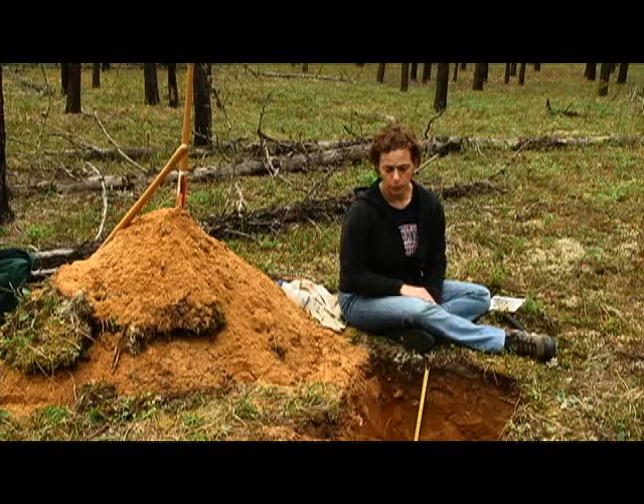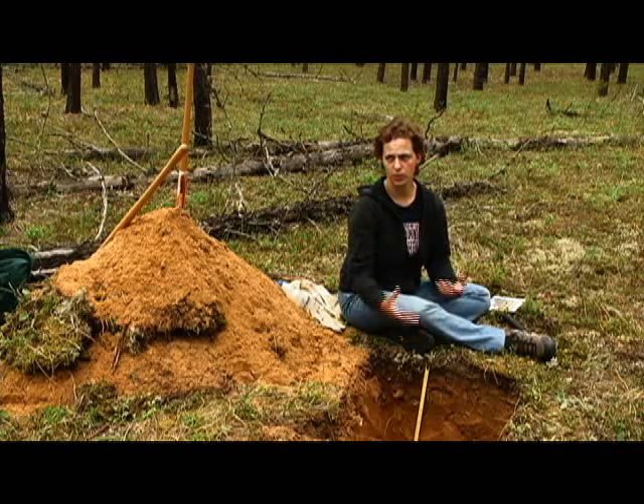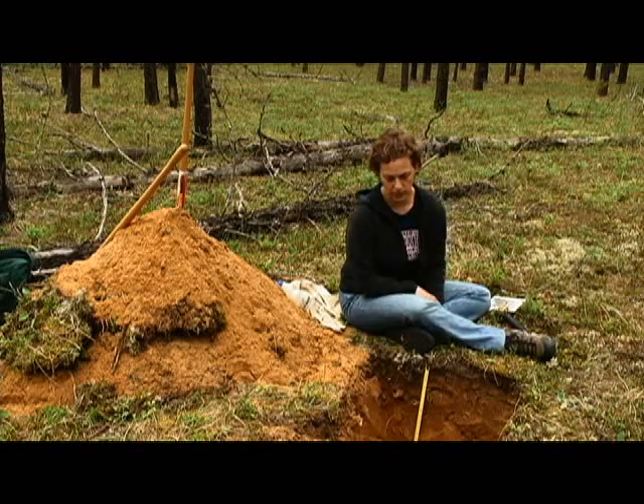In terms of any removals, there hasn't been a lot of removal, but because this is a sandy material, there has been quite a bit of water movement through it, so nutrients and what not are quite readily leached through this soil profile as it drains.